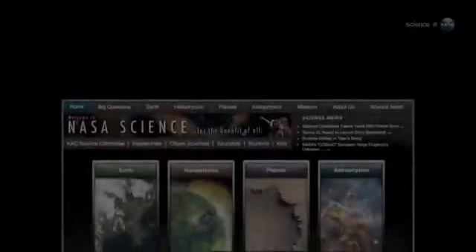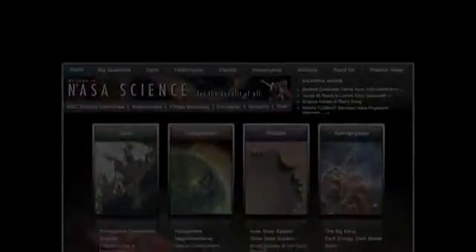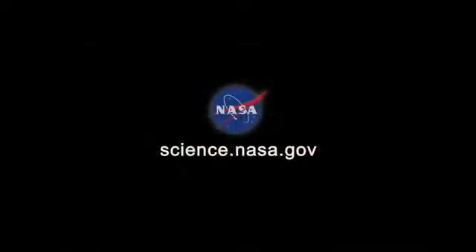For more news about alien worlds, big and small, visit science.nasa.gov.